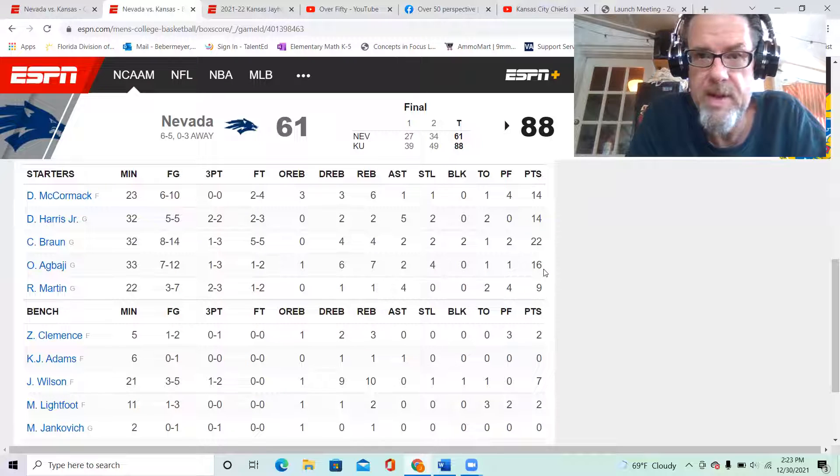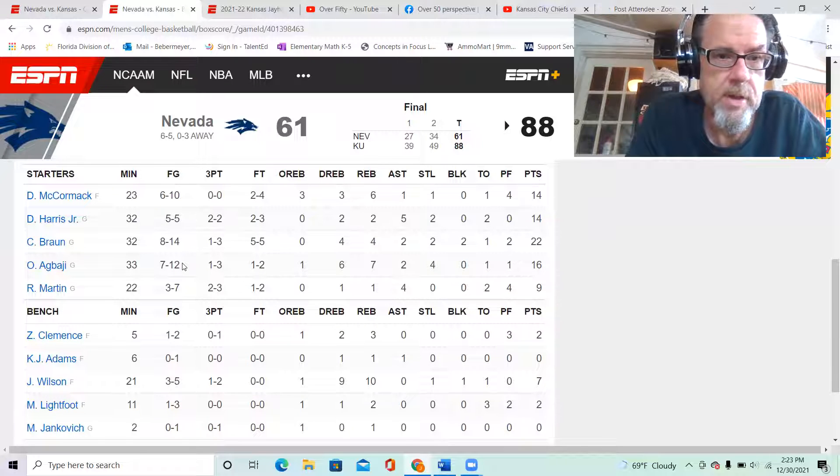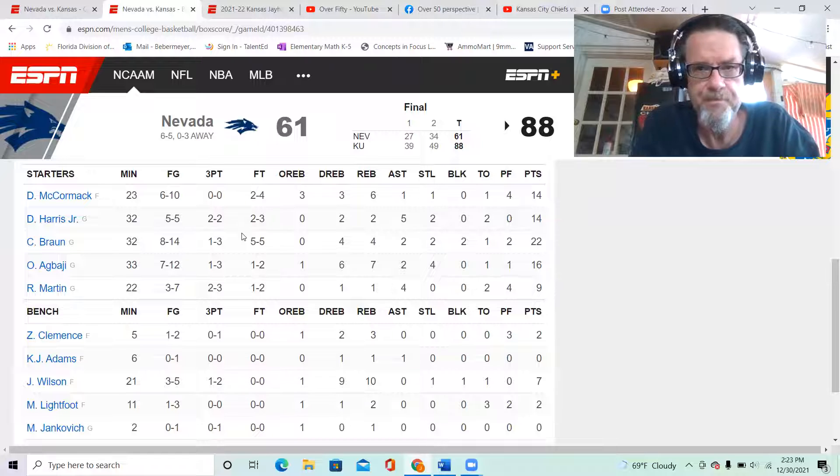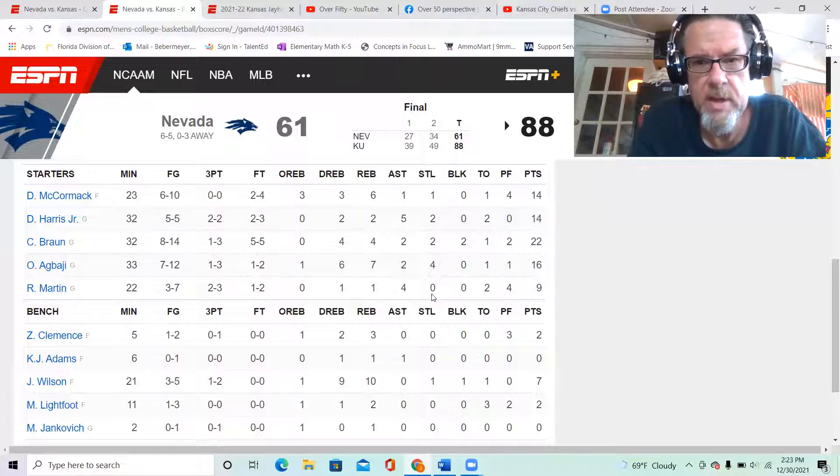Brown had 22. Agbaji only had 16, but he made shots when Kansas needed someone and he had some really great dunks in the fast break. Agbaji is probably not going to be the number three scorer in the nation next week because that 16-point performance will likely drop him below his average of 22 points a game.